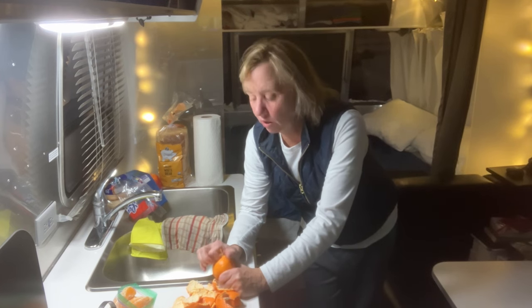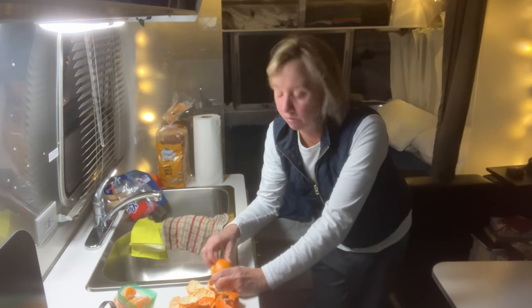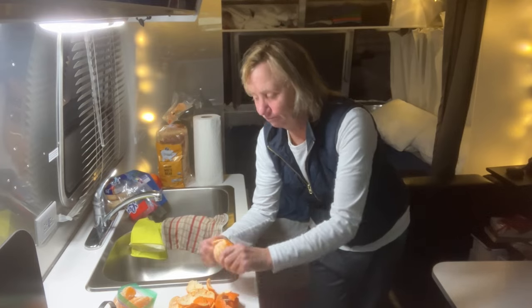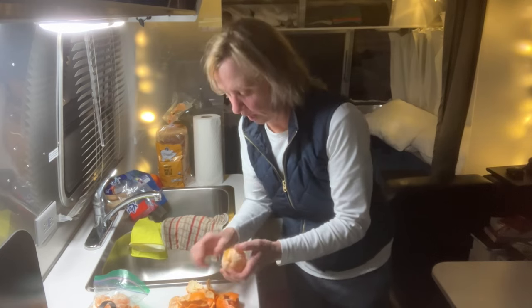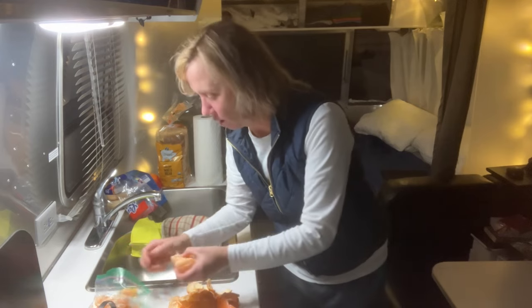Hey campers and RVers. I'm getting ready for tomorrow. I've got a lot of driving to do and one of the things I like to do is prepare stuff to take in the car with me, because it saves me from needing to stop and come into the camper to prepare meals. I like to always do healthy things like oranges or some type of snack, and it just makes things a lot easier.